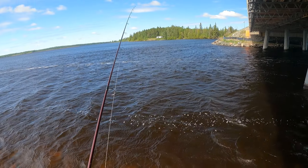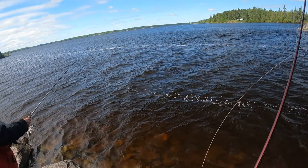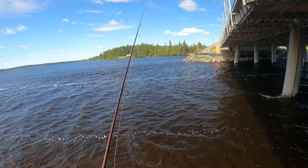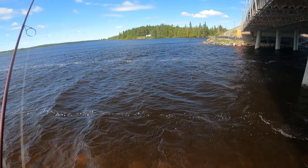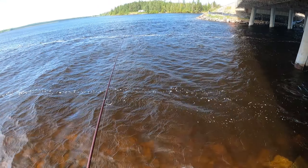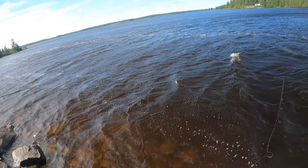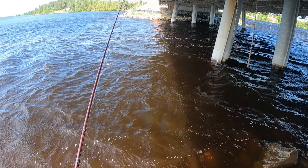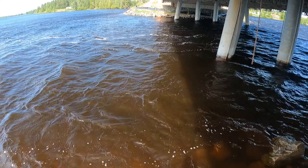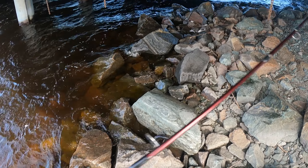Nice cast. Oh, that was so fast — that was literally the first cast. It was everywhere. Oh, that one was a rock, I think. Nice rock, Riley. I was taking a rock there for a fish. There's fish. It's a walleye. What's the size limit on walleye here?